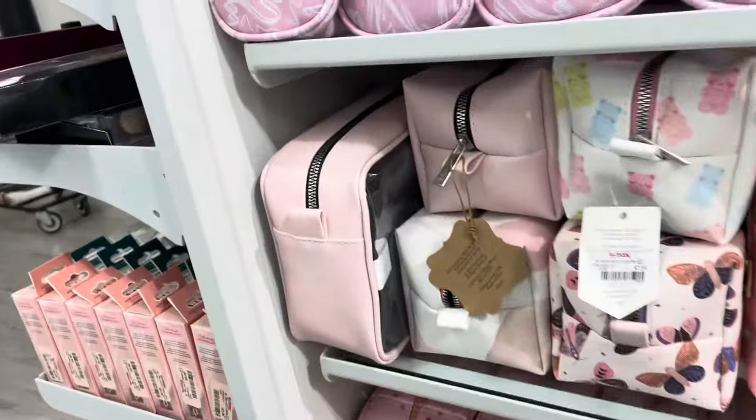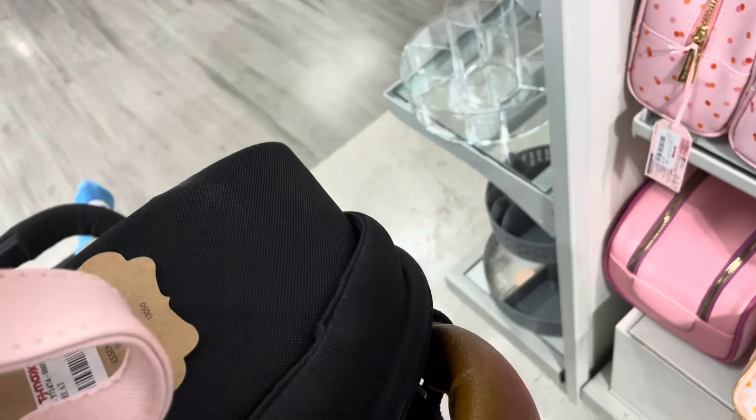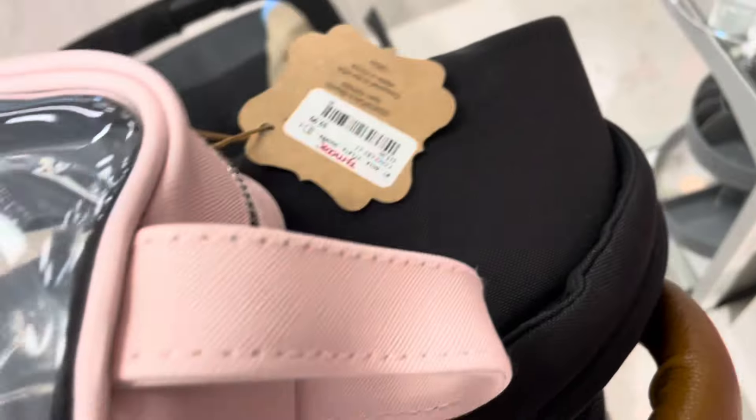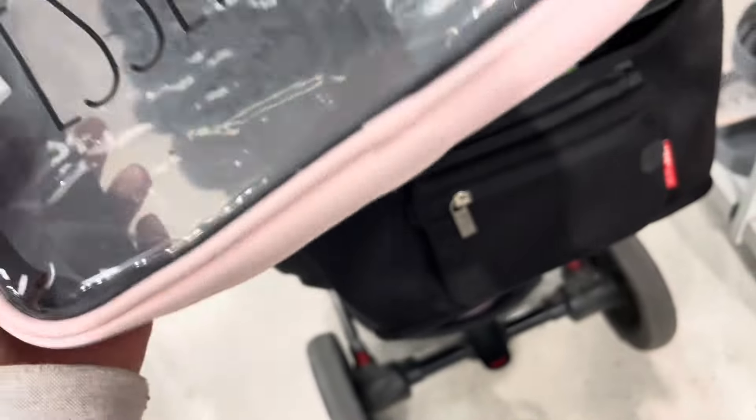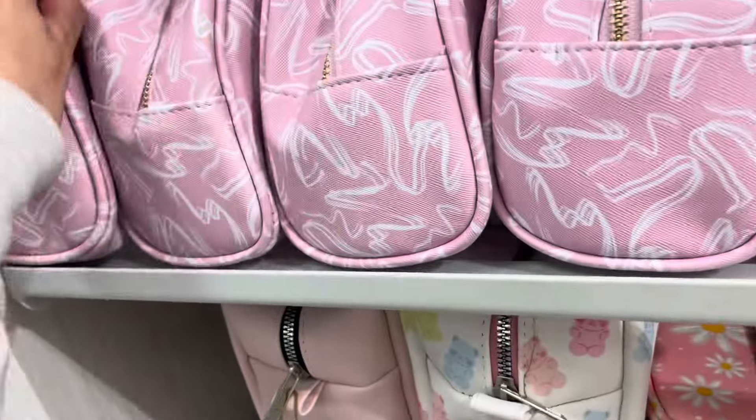Let's see what this pink one — 'Essentials' — that one's ten dollars. All right, we'll put that back. Maybe I'll find more of these in different sizes. Is that the same size?